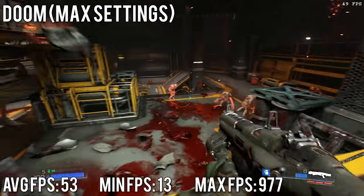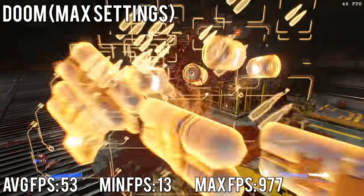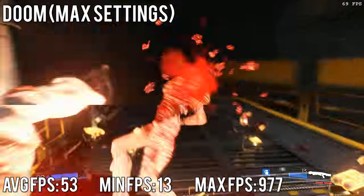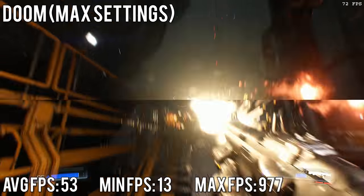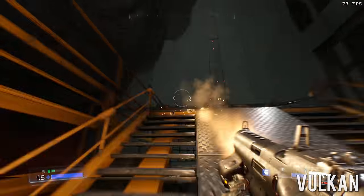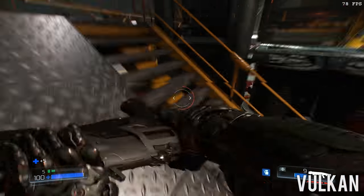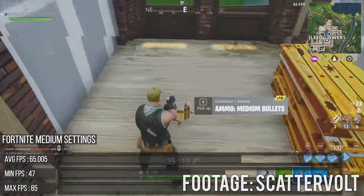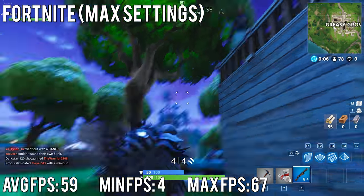On Doom at max settings, 1080p using OpenGL, I got an average of about 53 fps, with a minimum of 13 and a maximum of 977. If you tweak the settings a bit or enable Vulkan, I think you can comfortably get 60 fps with all settings turned up. For comparison, here's a $400 PC running Fortnite on medium settings at around 65 fps average.